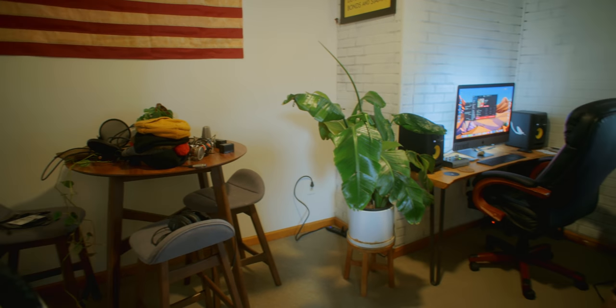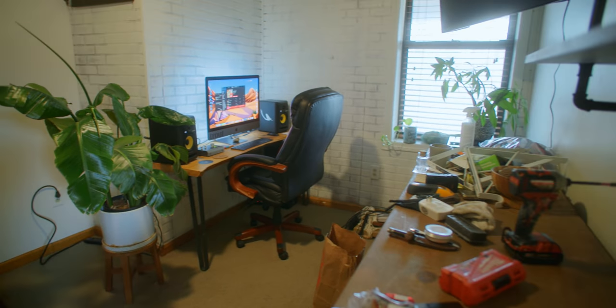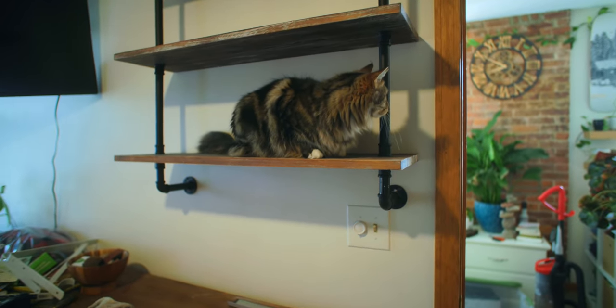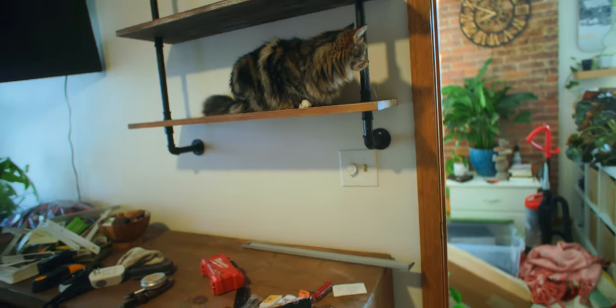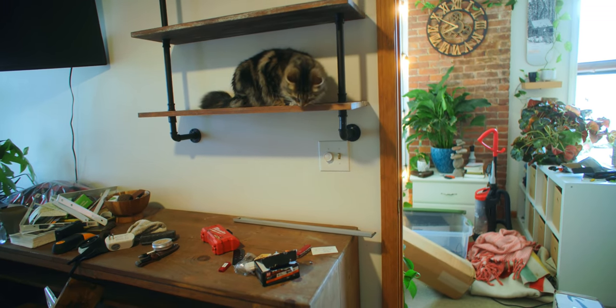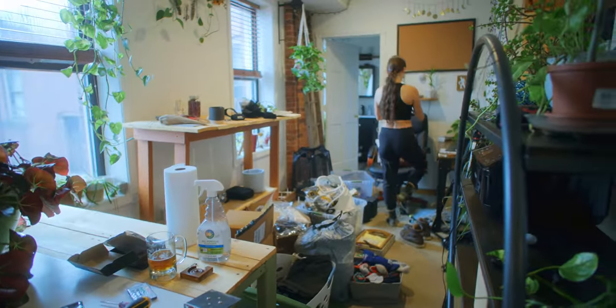So now we were both finalizing our office spaces, which were intended to be as efficient as possible. Allie chipped away with her final touches, and I was left with my last major undertaking — going through my clothes and closet, and turning the closet into a recording booth.